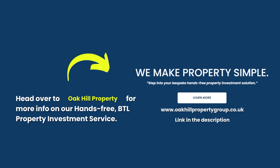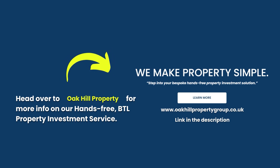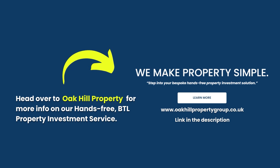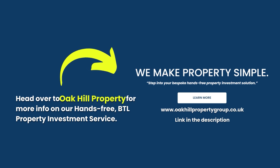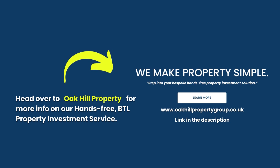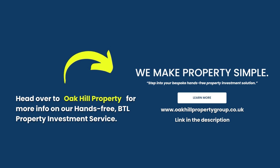If you want to get involved in property investment and build your buy-to-let portfolio but don't have the time or network, head over to Oak Hill Property Group for more information on our hands-free buy-to-let property investment service. The link is in the description — it covers everything about our hands-free end-to-end service. Visit oakhillpropertygroup.co.uk.